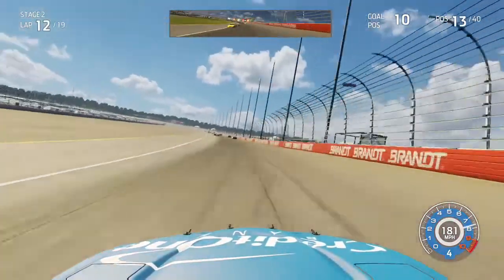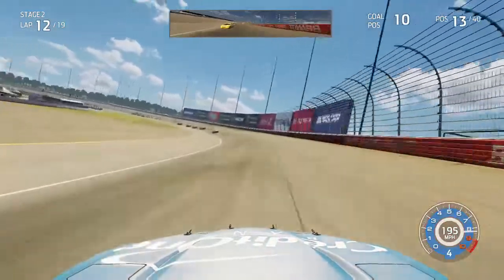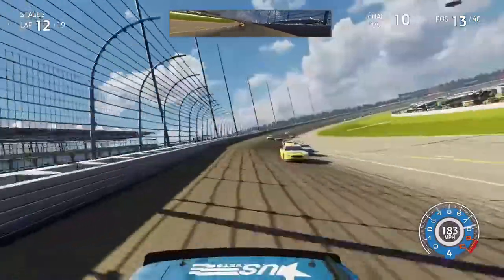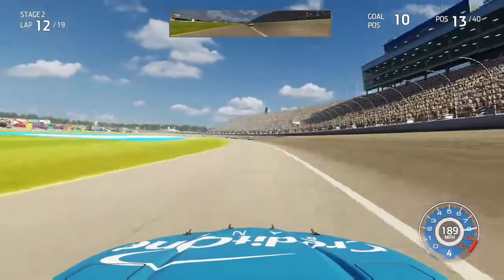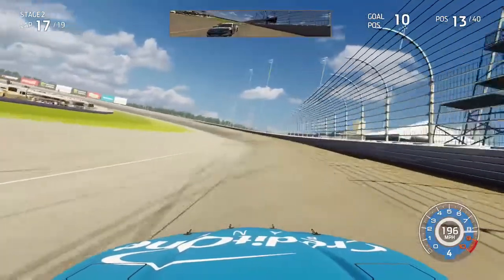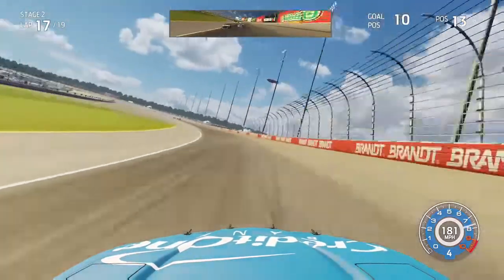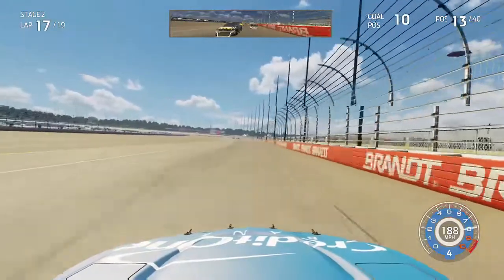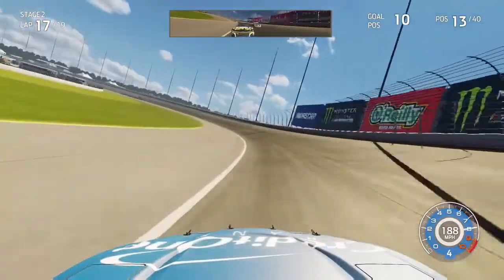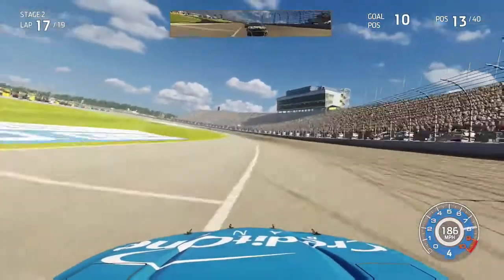The adjustment we made to this car was actually one we did not need to make, because the car seems quite a bit slower through the corners now. The 34 behind me in my mirror can actually hang with me instead of us driving away. Coming to lap 17 of 19 in stage two with just three laps to go, Almirola has gotten to my back bumper and so has Jimmie Johnson, who made a move to the inside trying to get ahead of him down the back straightaway. We're trying our best to at least hang on to P13 before this stage ends.